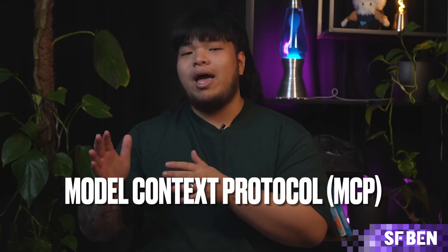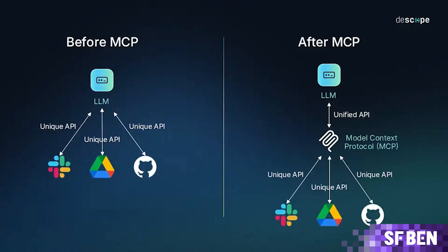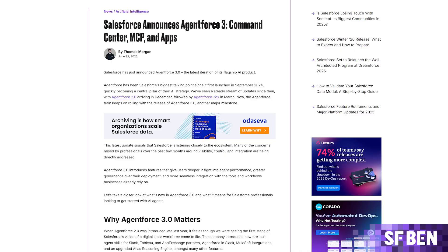Another notable feature of AgentForce 3 is the Model Context Protocol (MCP), the AI standard for agent tool connectivity open-sourced by Anthropic, which is currently gaining wide industry adoption. The use of MCP means connecting agents to the data and tools they need should become easier, leading to better agent outcomes.